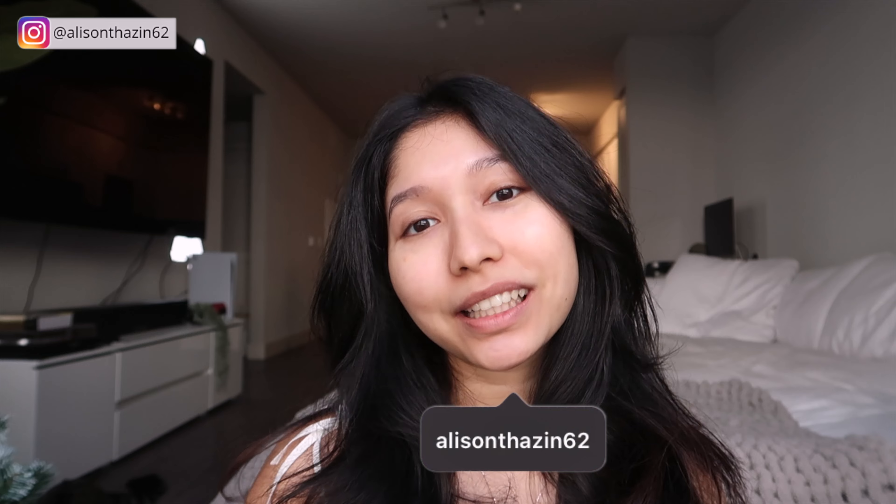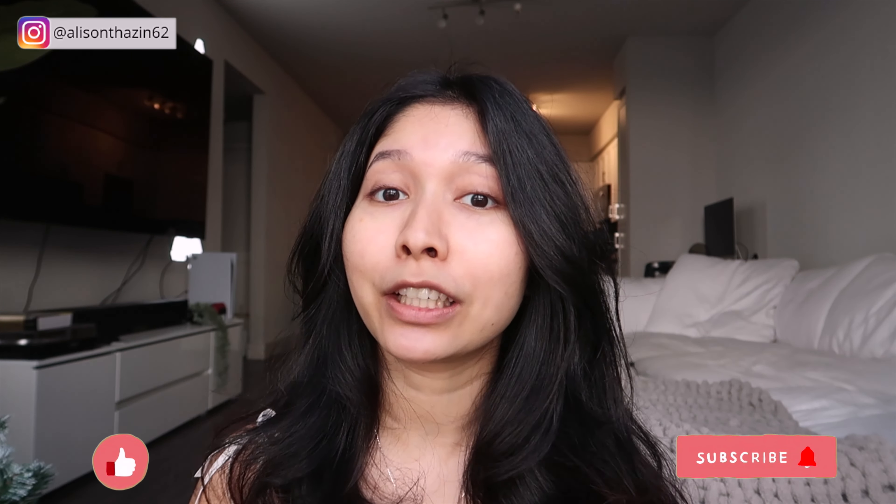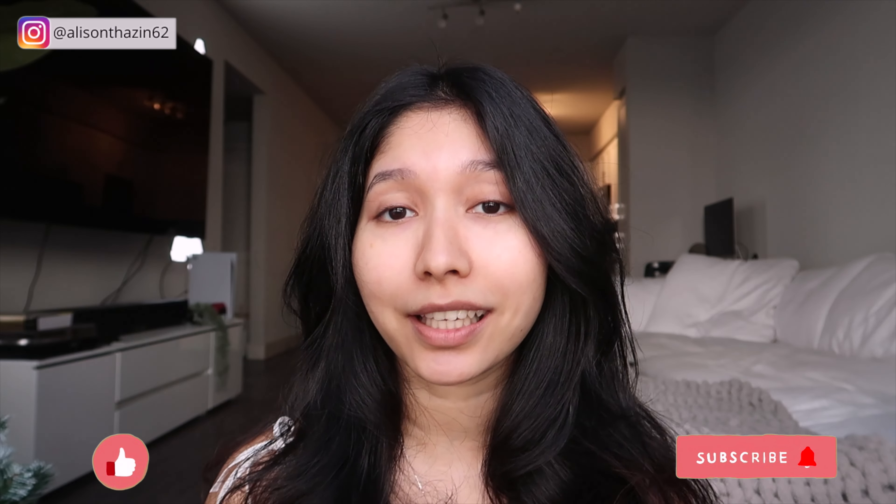Hi guys! My name is Allison and welcome back to my channel. If you're new here, I make videos on makeup, skincare, cooking vlogs, sometimes videos for international students, and just lifestyle videos. So if that is something that you're into, make sure to click on that subscribe button and turn on the notification bell so that you'll actually get notified.